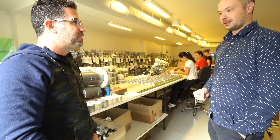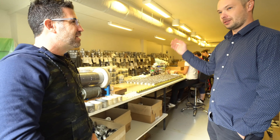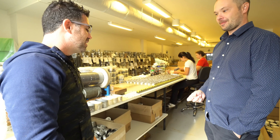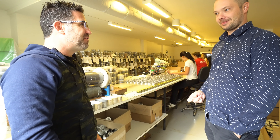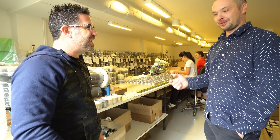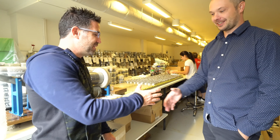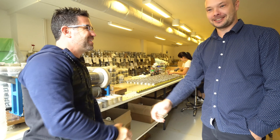Did we miss anything? No — it's just the end of the process and then it ships all around the world. Mikhail, I can't thank you enough for letting us in your facility. You're welcome — it's really an honor to have you here.